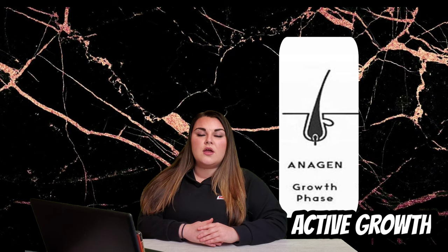Like all hair, eyelashes follow a three phase growth cycle. The first phase is called the anagen phase. This phase is the active growth cycle, which means that your natural lashes are continuously growing within this phase. This phase lasts up to 30 to 45 days. Your upper eyelid goes through about 40% of an active growth cycle, where the lower lid has about 15%.